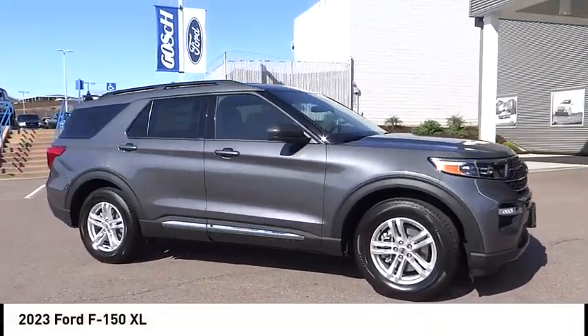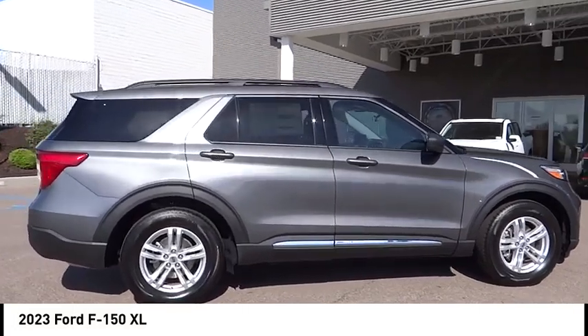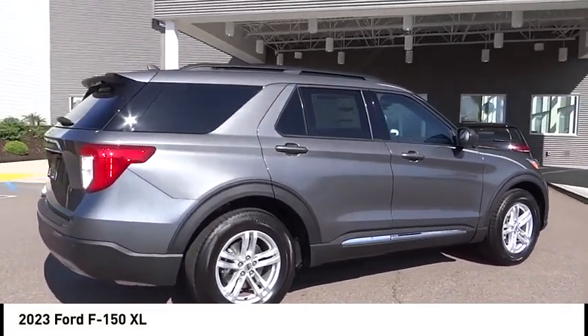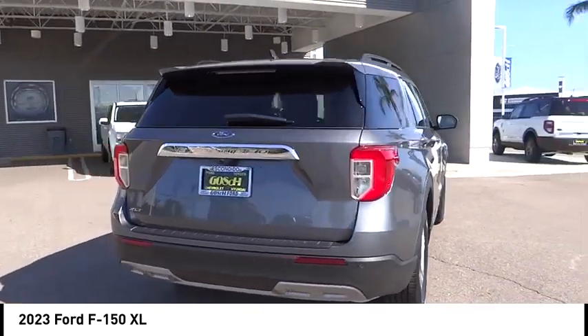Make a great choice today with the 2023 F-150. A Ford F-150 knows how to handle any situation. It's built to follow orders, no whining.